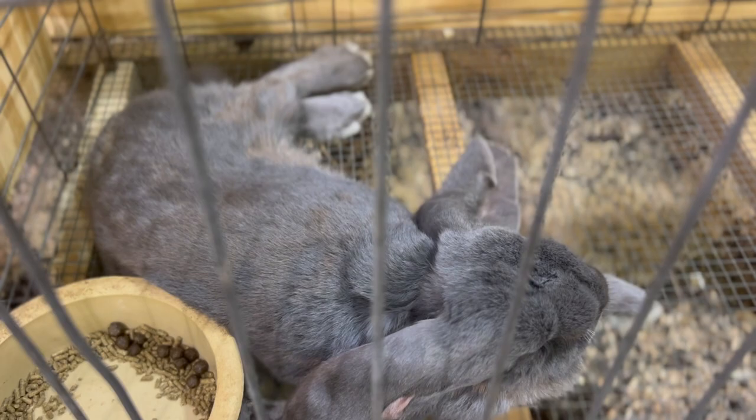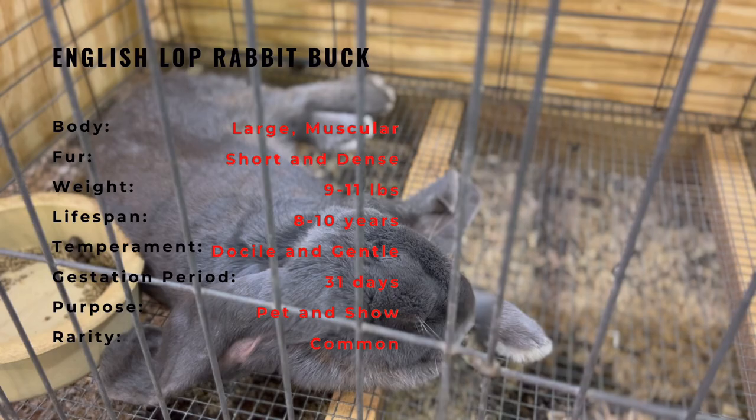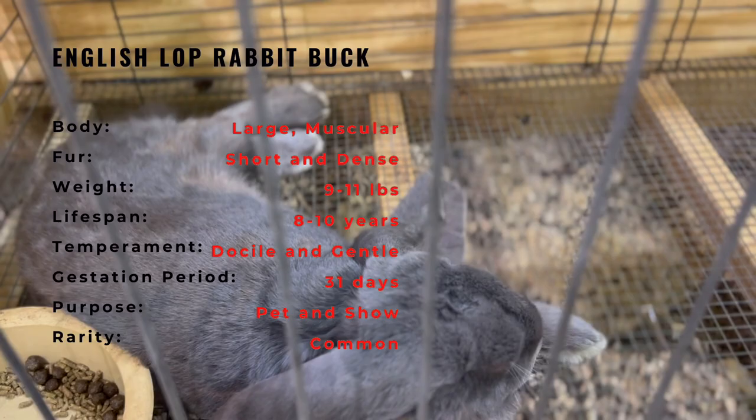The blue color variety of the English Lop Rabbit is a striking shade of slate blue-gray with darker blue points on their nose, ears, feet, and tail. They have a large muscular body with a broad head and prominent dewlap. They typically weigh between 9 and 12 pounds and have a gentle, docile temperament.